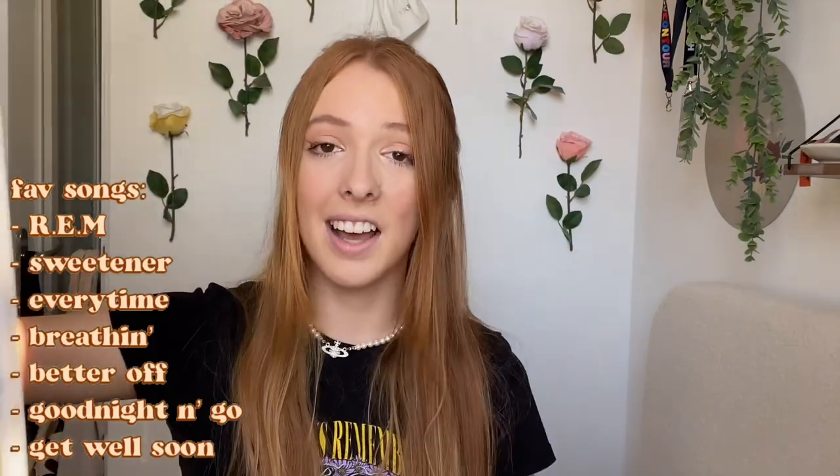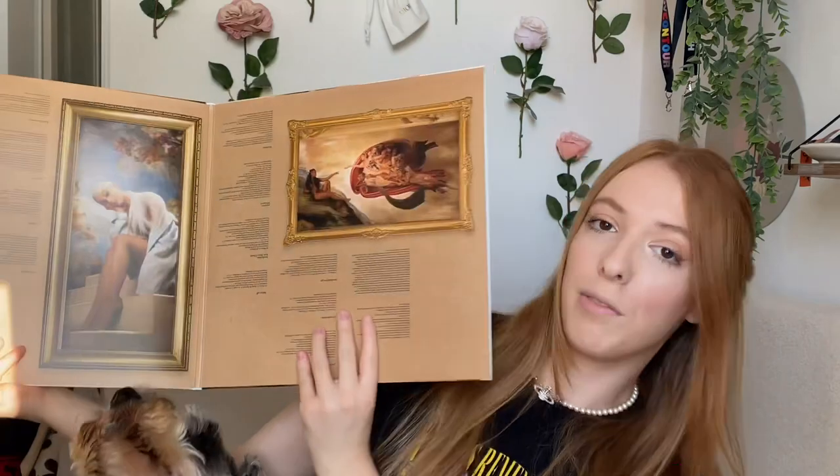First we have the Ariana Grande Sweetener record. I found this on eBay - eBay is my best friend now for vinyl deals. The seller sent me an offer of 23 pounds so I got it even cheaper than listed. Honestly, this is not my favorite Ariana album and I wasn't planning on getting it on vinyl, but because it was so cheap I went for it. I love a lot of the songs. This is a standard black record - I'll show it if it's colored or special edition. The gatefold is beautiful with this gorgeous renaissance gallery-style art.